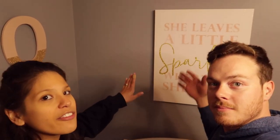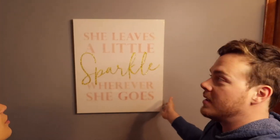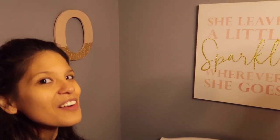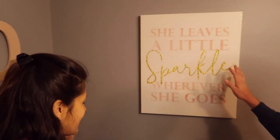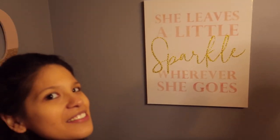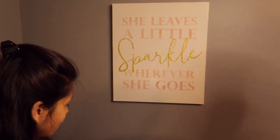As you can see behind us we have her little artwork. We got that from the At Home store. And there's a little 'O' for baby Oakley. And this one says that she leaves a little sparkle wherever she goes. And you know that's going to be true — if she's got any of her daddy and her mama in her, she's definitely going to be leaving some sparkle.